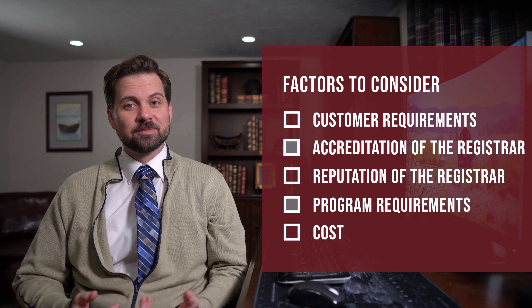In summary, take the time to understand your internal requirements, your customer's requirements, and the pluses and minuses of various registrars before making your final choice. Use the factors and considerations listed above to help you qualify your registrar.